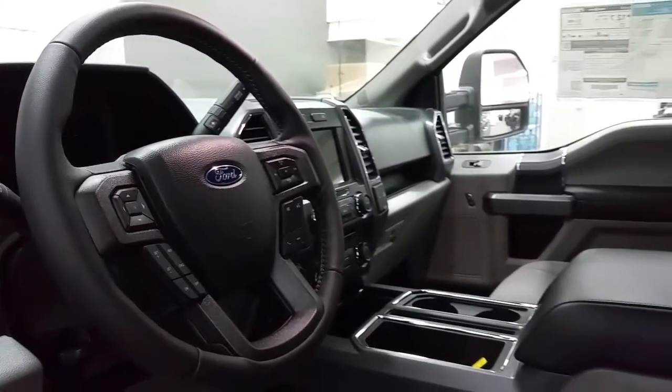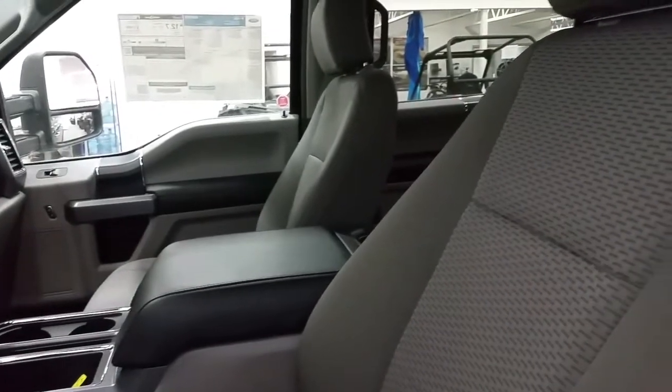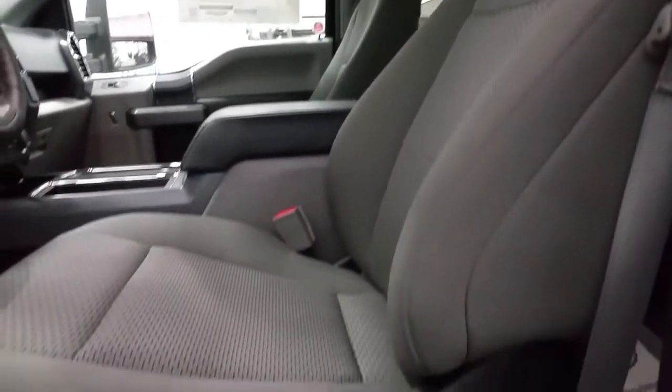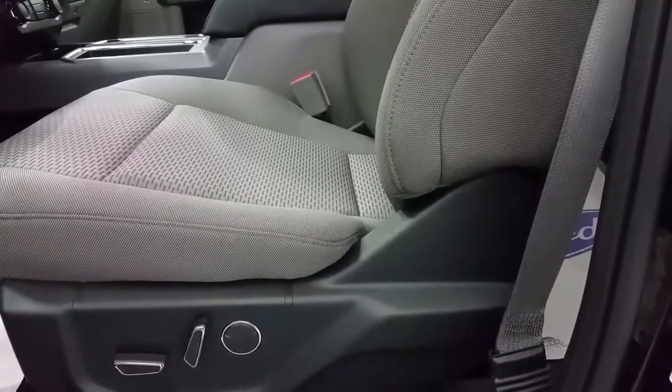We have a center armrest for storage and cup holders, and grey cloth seating for 5. The front seats are heated and feature power controls, and the driver will receive lumbar support as well.